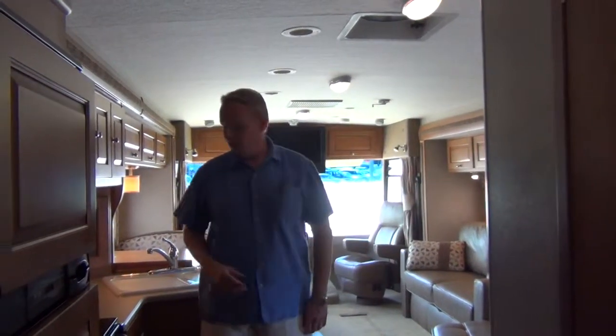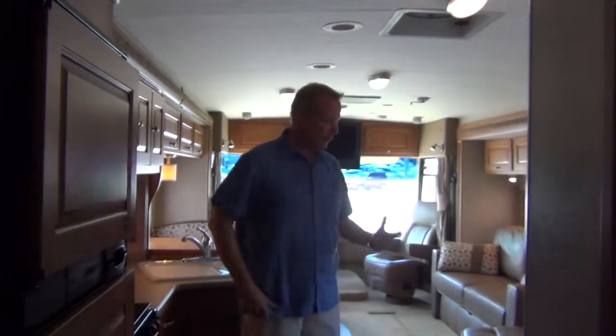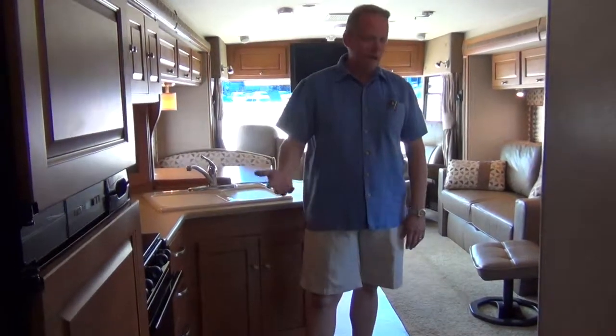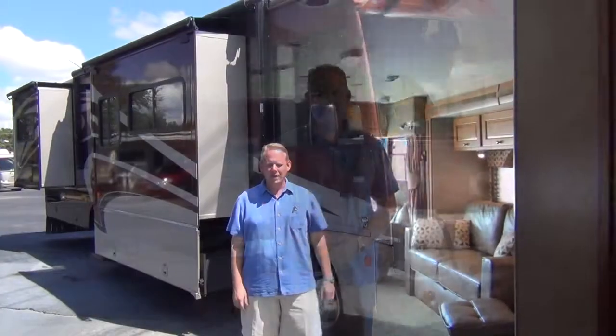If there was anything I could point out in here that was a flaw, I would do it. But basically the countertops look perfect, the flooring looks perfect, the fabrics are perfect — there's just nothing to point out in this coach. You could literally sell this coach as brand new if you didn't know it was a 2010, especially on the inside. So without further ado, let's go ahead and take a tour of the outside.